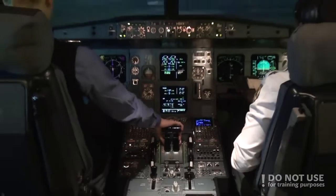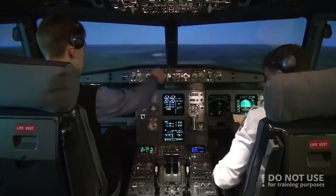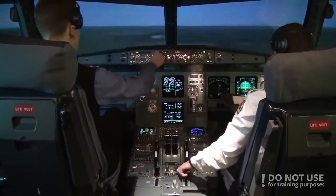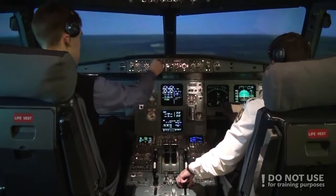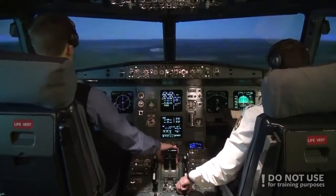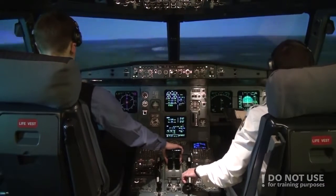One dot. Reducing speed. Flaps 1, speed check, Flaps 1. Glideslope green. Flaps, approach speed 130. Set. Check. Autopilot off.